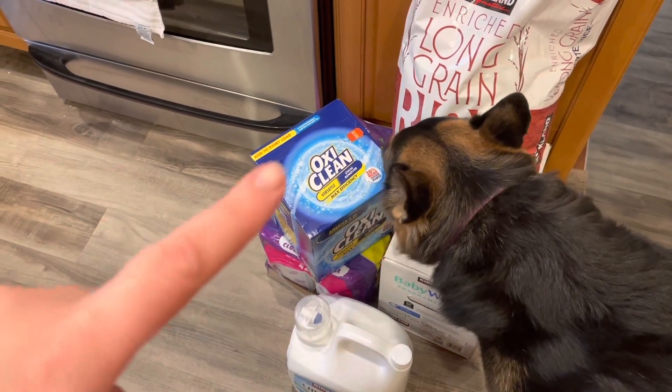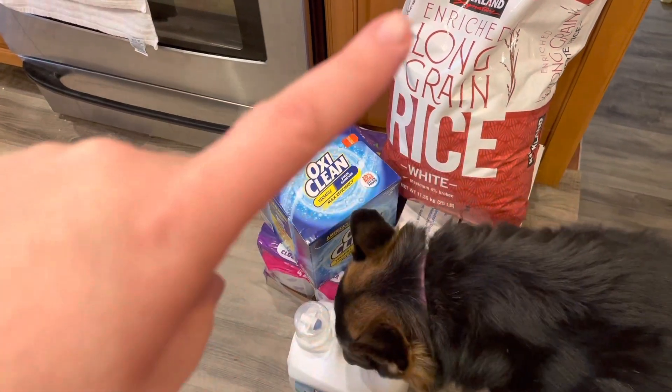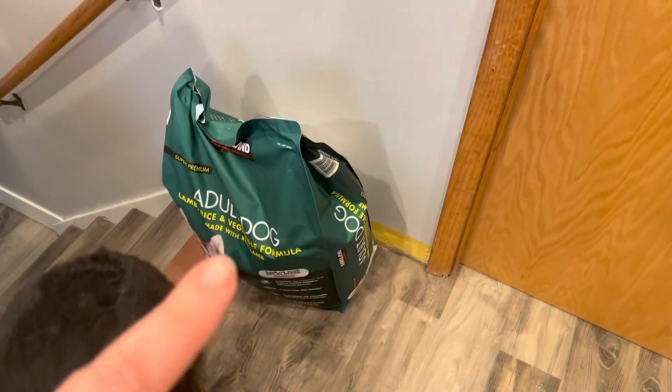We have laundry detergent, cat litter, OxyClean, baby wipes, rice, and some dog food.